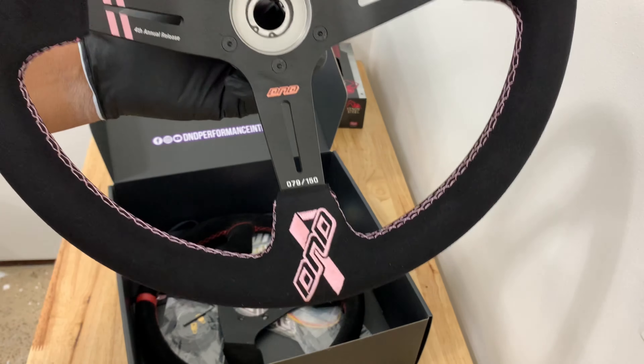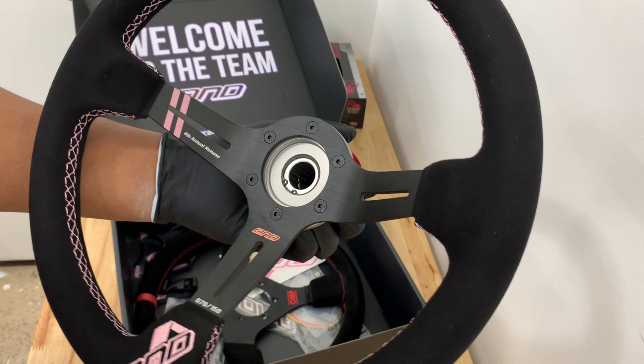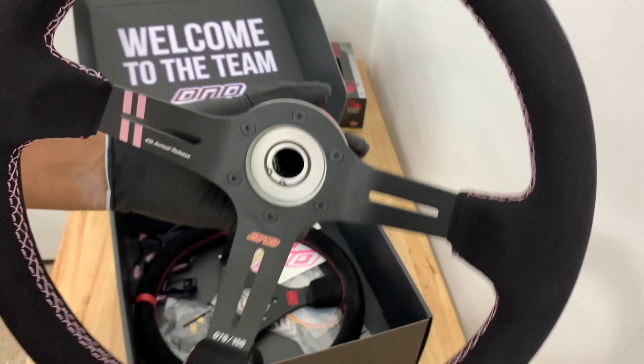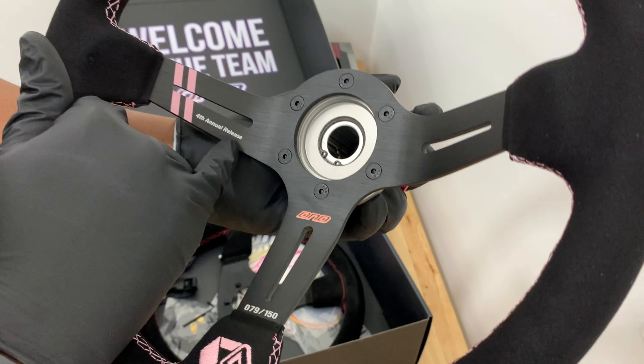All set up. Got the new hub on the quick release and it should be ready to go. I'm excited to run this one — this is the fourth annual release of this steering wheel.